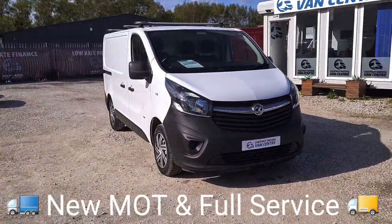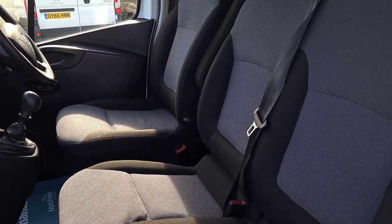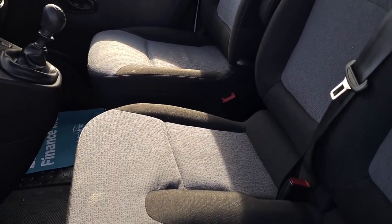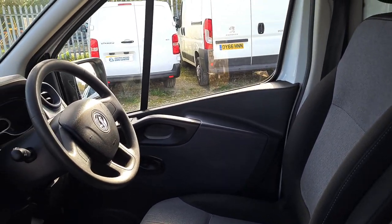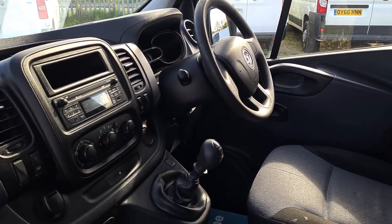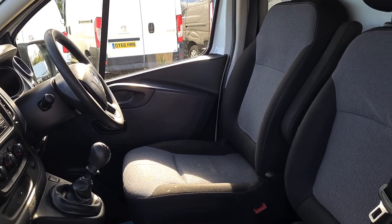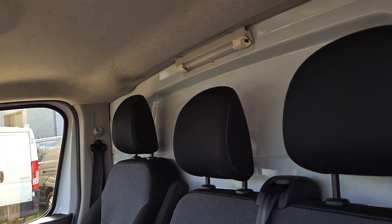So inside is clean and tidy. Got your three seats up front — no rips, no tears, no unwanted smells. Has got a couple of marks on the seats, but nothing serious. Power windows, power mirrors. Got the eco and stop-start too. Six-speed gearbox. Bluetooth. And the all-important driver's armrest. It's a clean, tidy cab.